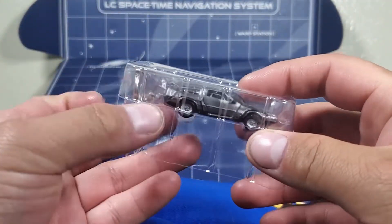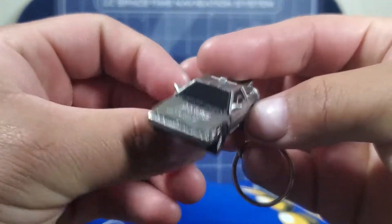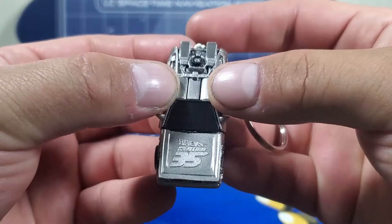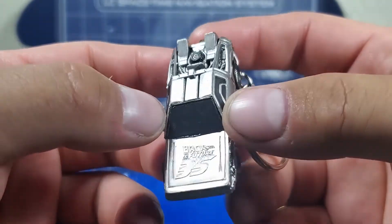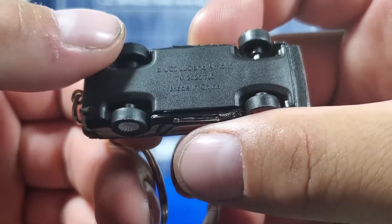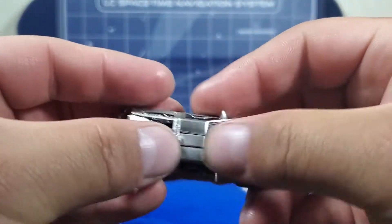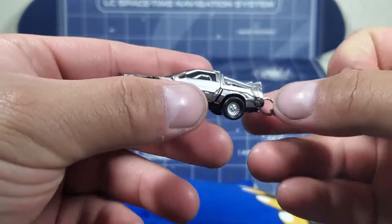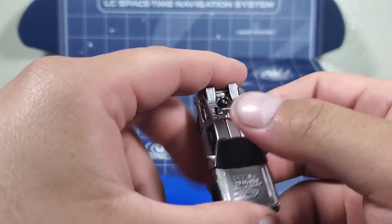Here we have the DeLorean — nice little keychain. The wheels move, and it says 'Back to the Future 35' because of the 35th anniversary. Let's take a look at the bottom — it just says made in China. It's really plasticky, not metal or anything. It's really nice though. I don't think I'm gonna put it on my keys, but I will keep it just because it's one of my favorite movies.